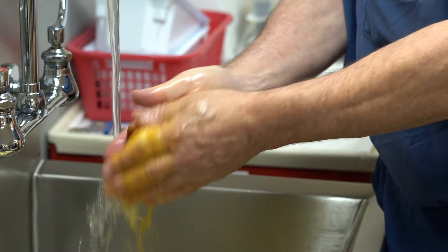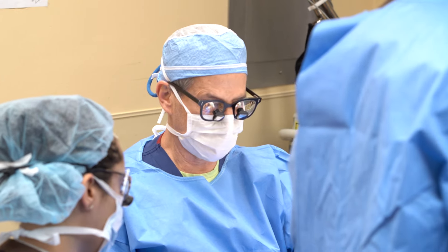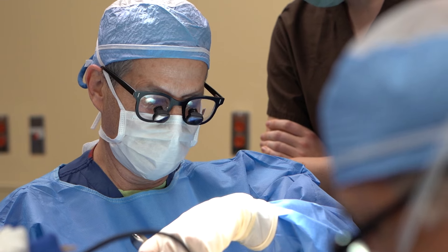Oculoplastic surgery offers a whole menu of different varieties of procedures around the eye that can be accomplished both for function and aesthetic improvement. This has been part of my training since last century — it's like home ground for me, and I'm very comfortable doing it and producing uniformly good results.